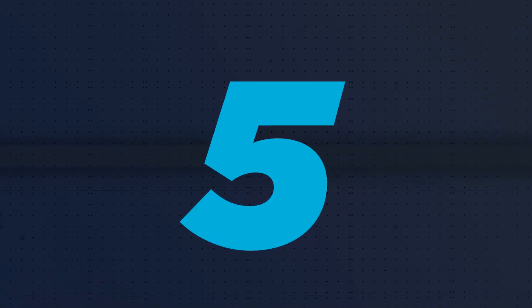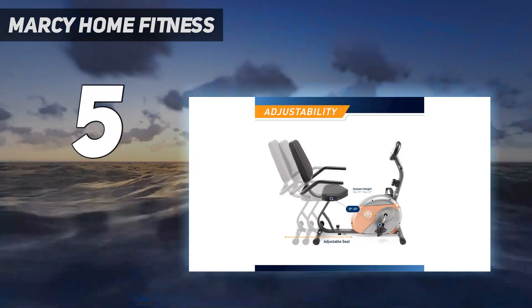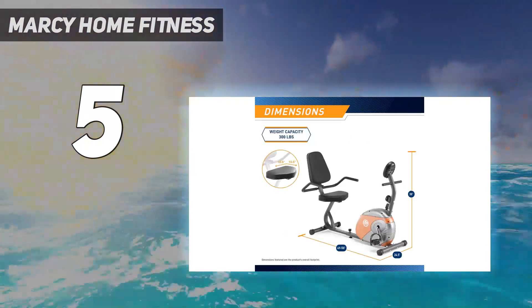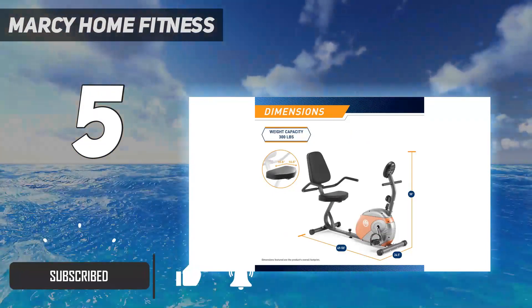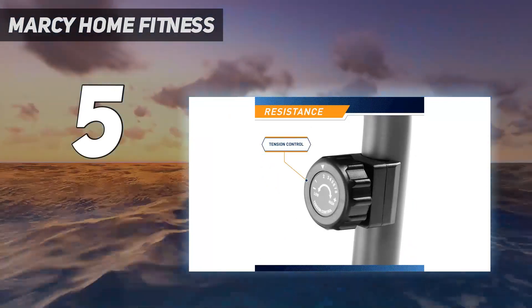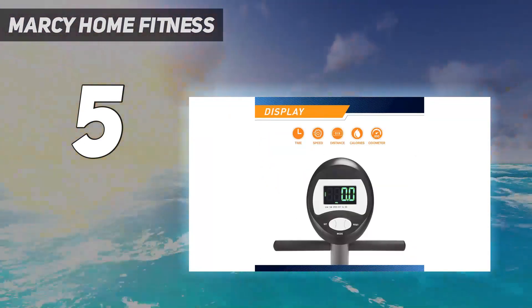Starting at number 5: Marcy Home Fitness. For a simple and effective recumbent budget exercise bike offered at a very reasonable price, look no further than the Marcy Me 709. This affordable model boasts a high comfort level with an easy step-through design, a large padded seat and backrest, and a padded handlebar. It has 8 magnetic resistance levels and is best suited for exercise in the light to moderate intensity range.